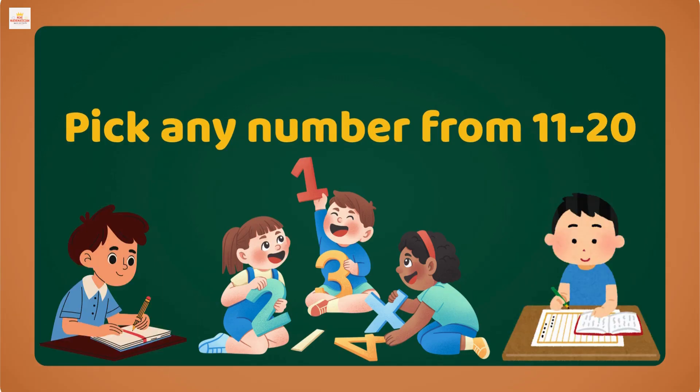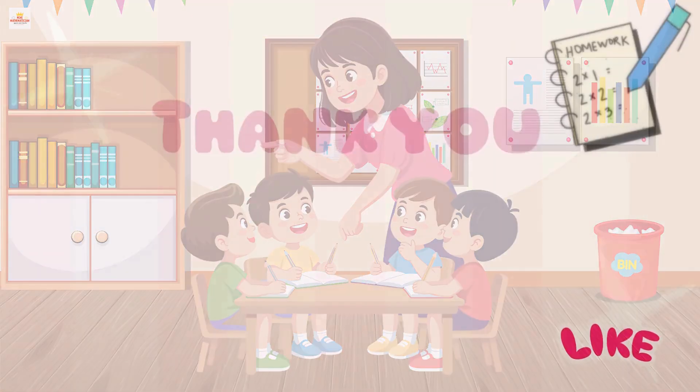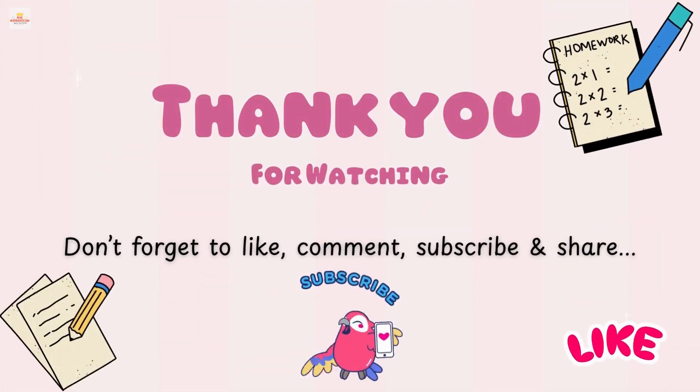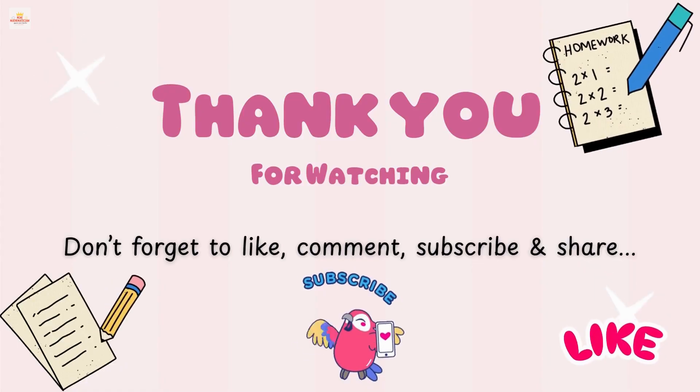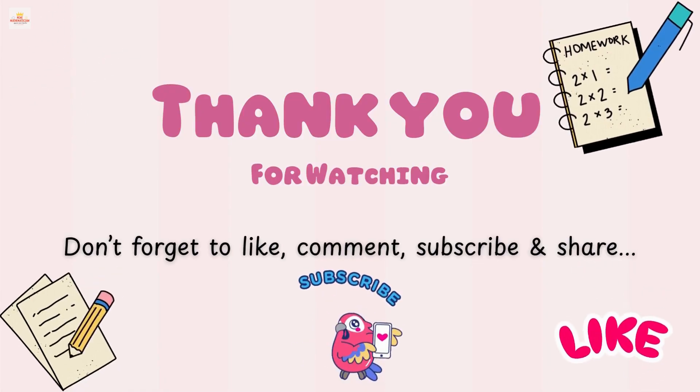Fun task activity for you kids: pick any number from 11 to 20, write the number before and after it on your paper, and show it to your parents and teachers. Don't forget to like, share, and subscribe for more fun learning videos from Mini Mathematicians. Bye bye, little learners!